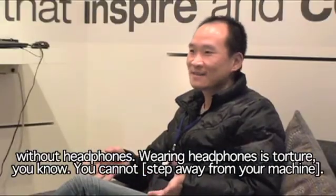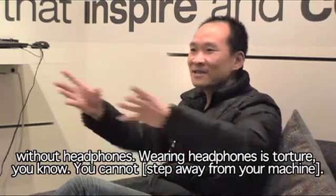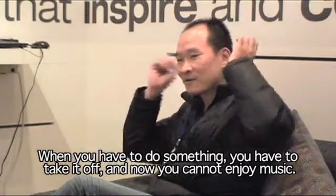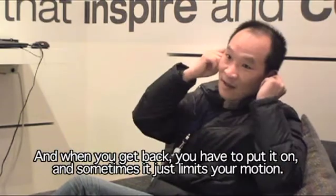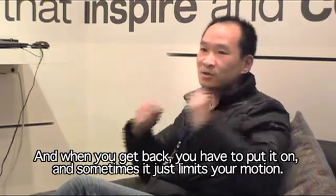Wearing headphones is torture, you know. You cannot freely leave your machine. When you're doing something, you have to take them off to walk away, and then you can't enjoy music. When you get back, you have to put them on again. Sometimes it just limits your motion.